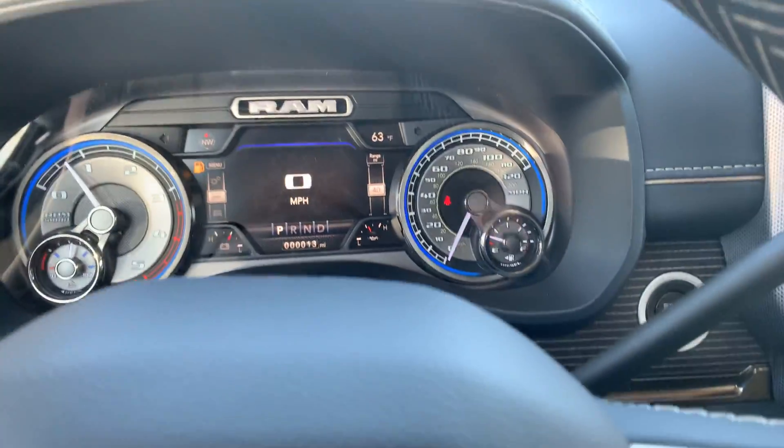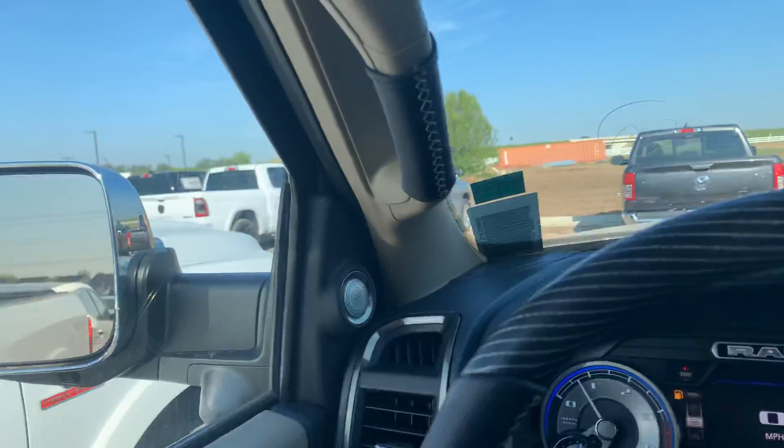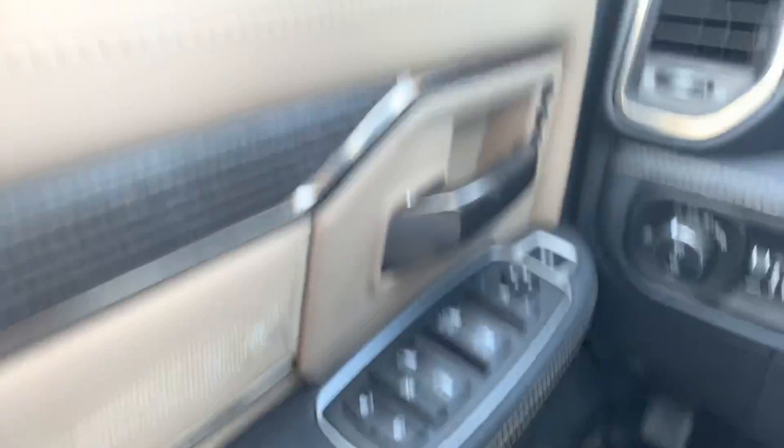Voice activation, all your technology, and this indigo frost interior is the hottest selling color we've got right now. It looks excellent, and it has memory settings on the seats.